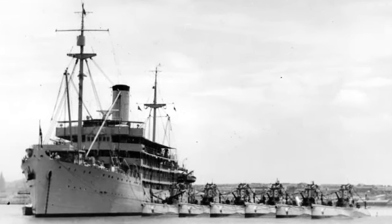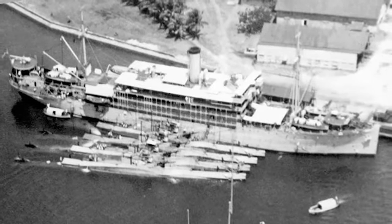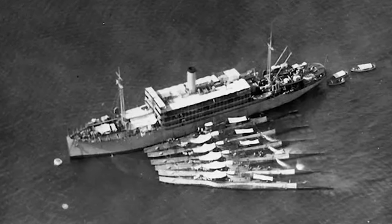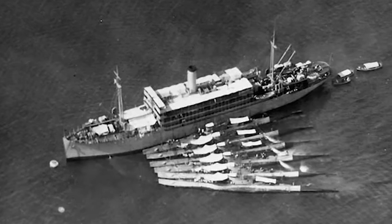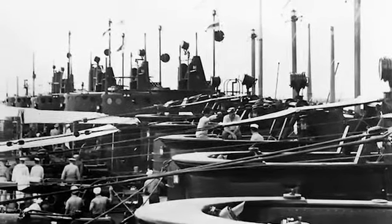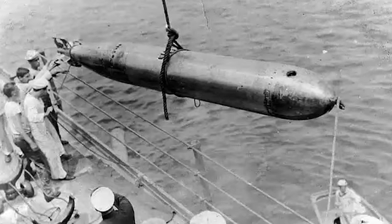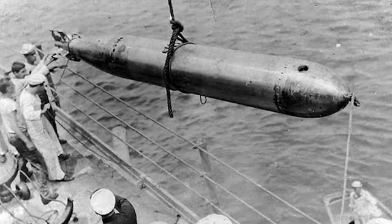Submarine tenders in the old days — from 1921 through 1942 to today — do the same thing. They serve as mobile bases. If forward deployed, like the Canopus was, they provide all the services a submarine could possibly ask for, from shops to tending various weapon systems. The weapon systems and submarines have changed, but the basic mission of a submarine tender is to support the submarines and the fleet.